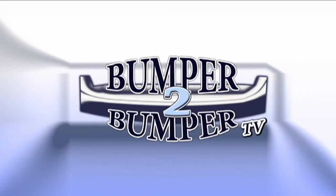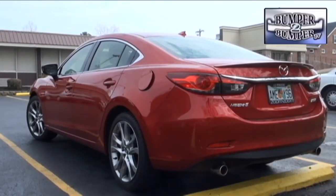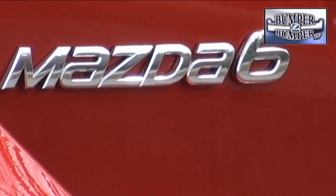This is Bumper to Bumper TV. This is what you do when a brand wants to be more than an also-ran in the midsize segment. The 2014 Mazda 6 continues the nameplate's reinvention of itself, and like other vehicles in the lineup, it's riding on the Skyactiv platform.